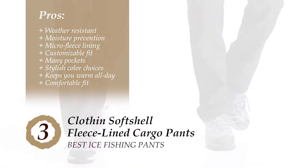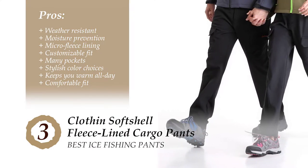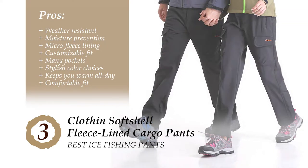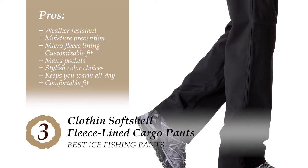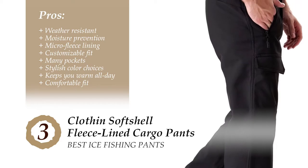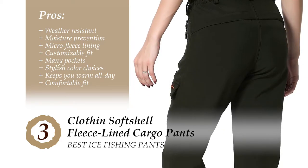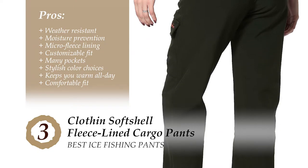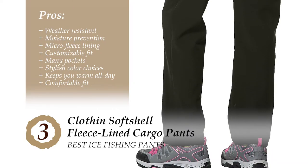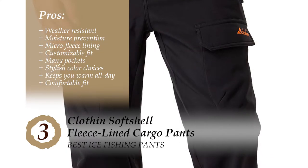Its pros are: the pants are designed to resist weather and wind, keeping you warm and comfortable. It prevents moisture from building up inside, so you don't have to keep them open. The micro fleece lining keeps you warm and provides comfort right next to your skin. You can customize your fit with its partially elastic waist and stretchable belt loops. With two zipper pockets, two back hook pockets, and two side pockets, you can keep a lot of your necessities safe. It has stylish color choices, keeps you warm all day, and is comfortable to move around in.